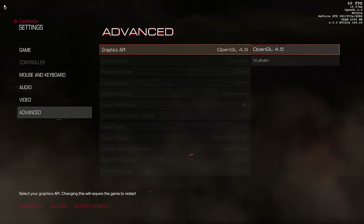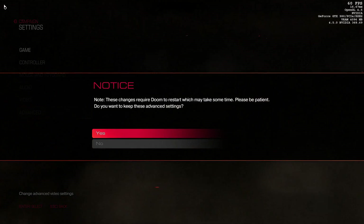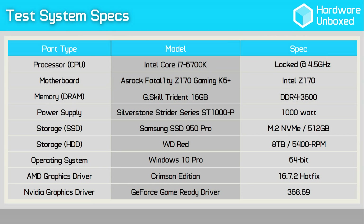I'll also be running a few older GPUs to see what the benefits are for those using legacy hardware. To enable Vulkan in Doom, simply navigate to the Advanced Settings menu and switch the Graphics API from OpenGL to Vulkan. The game then resets, exiting and reloading as the changes are made. All tests were conducted using my GPU test rig, built inside the Corsair Carbide 600C with an Intel Core i7-6700K clocked and locked at 4.5GHz.